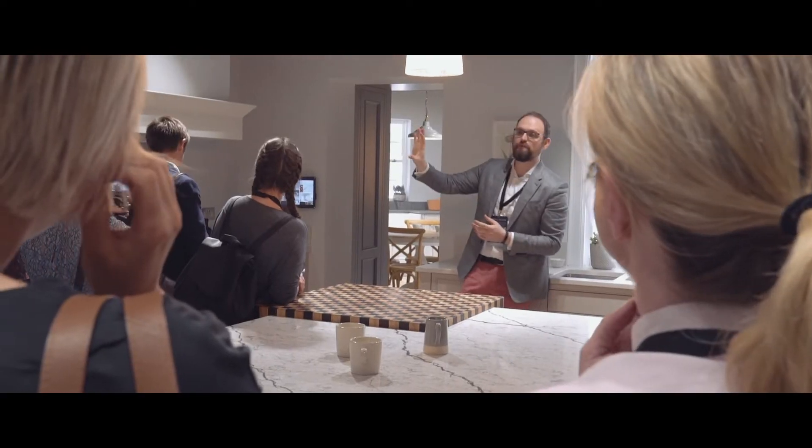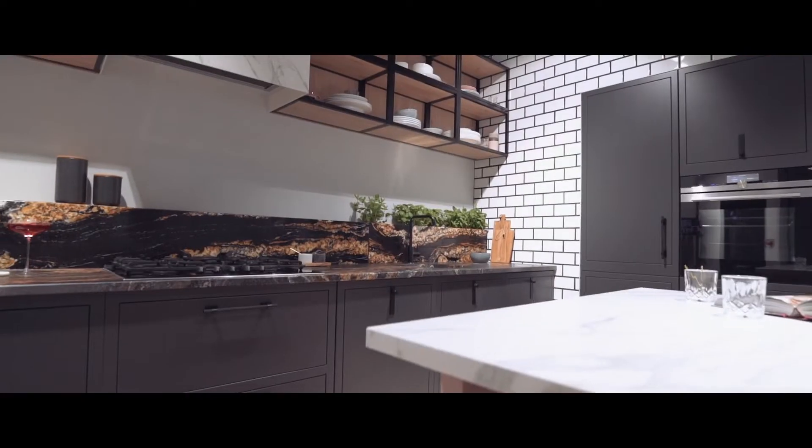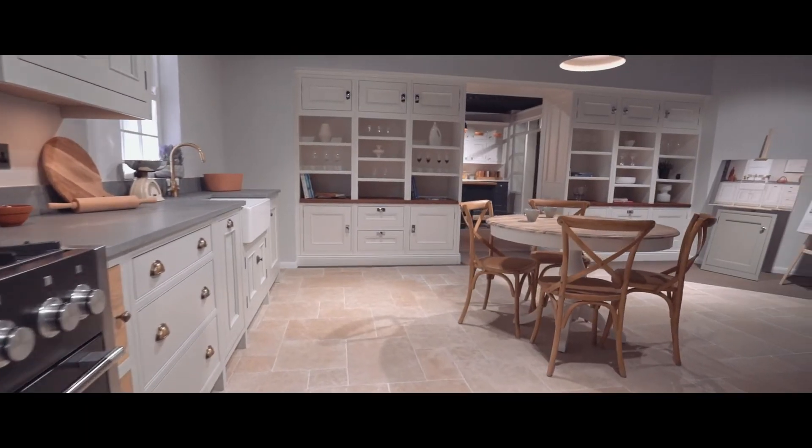It's styled in five different looks and feels in the environment, from a cool contemporary slab through to a traditional shaker feel, each in its own individual room set with its own kind of look and styling.